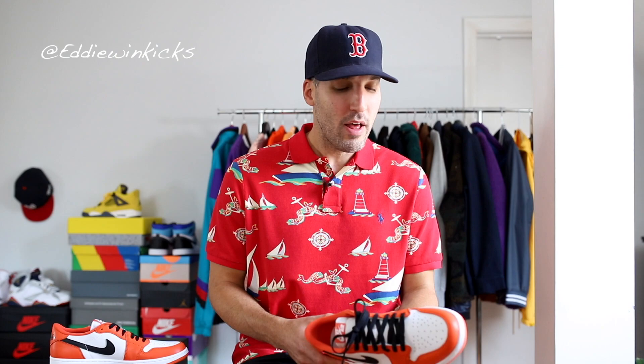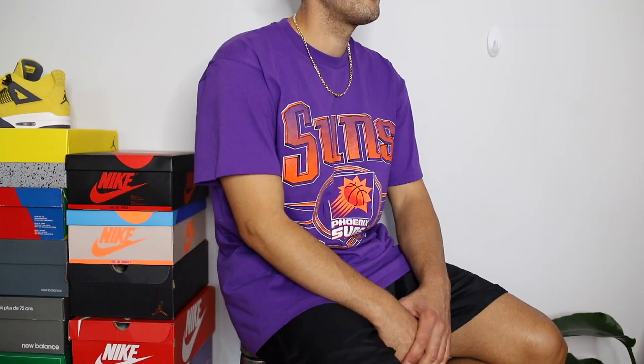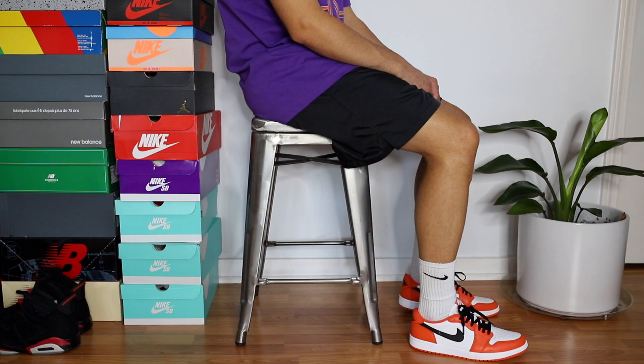I'm going to switch things up a little with this video and tell you why I'm wearing certain things with this shoe, rather than a lookbook style, because styling this shoe — I don't want to say it's difficult, but there are a few things I think about. In my opinion, one of the most appealing things about Jordan 1s is that you can wear them with pretty much anything. They're not like other retros that are big and bulky basketball shoes. But one thing you can't forget is that this shoe is retro, and I love to play off that. I've got a purple Phoenix Suns t-shirt on — this is vintage — and purple goes really well with orange.